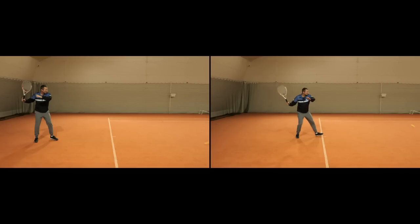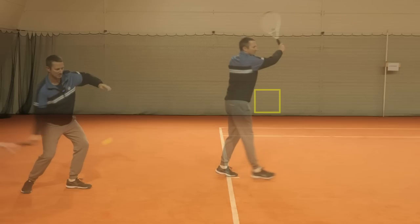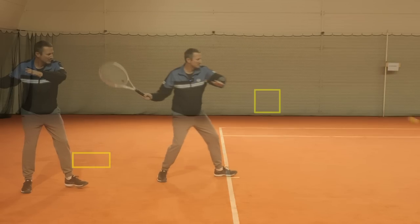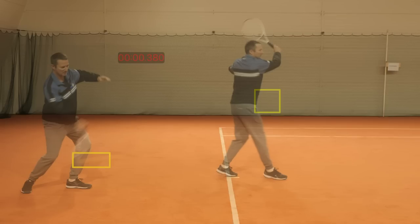Every good player knows how to wait for the ball. They can make a choice whether taking it early is worth the risk. Looking at the overlay, here's contact point one where I stepped in, and contact point two where I waited. The time difference is 0.38 seconds - almost four tenths of a second. On a typical recreational rally ball, four tenths of a second is 25% of the total ball flight time.